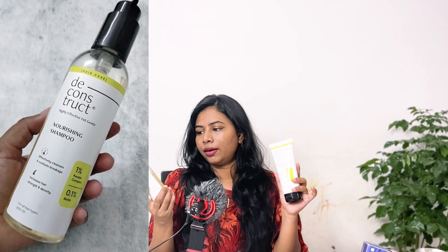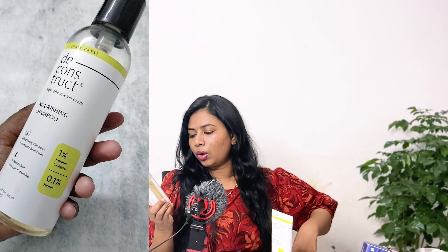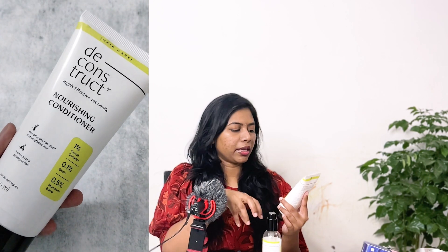Next, I bought a newly launched line from Deconstruct — a shampoo, conditioner, and hair serum. It is the nourishing shampoo with 1% keratin complex and 0.1% biotin. They claim it effectively cleanses, combats breakage, and increases hair strength and density. I've used it about three times and have initial opinions, but I'll give a full review after a couple more uses.